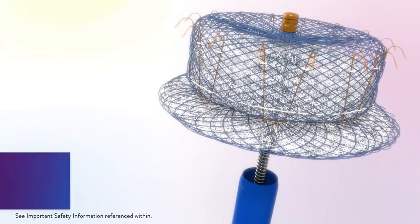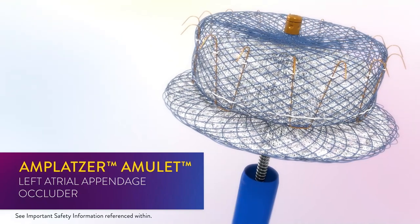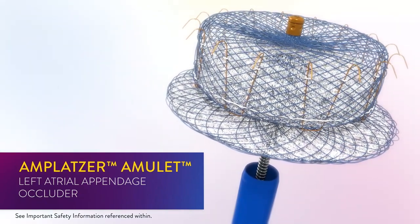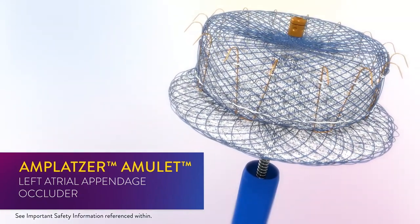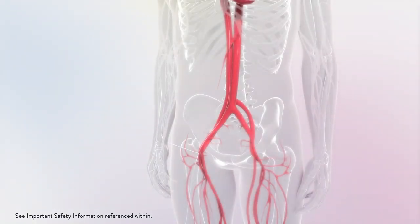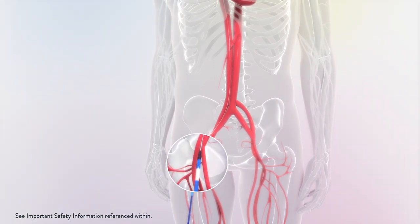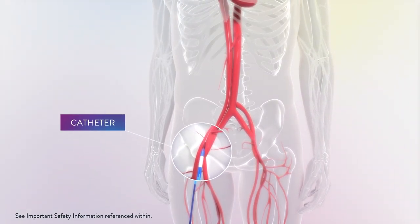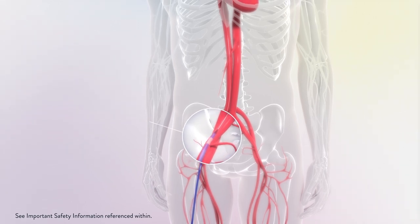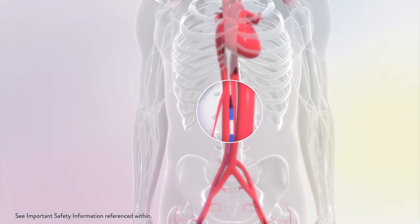The Amplatzer Amulet Left Atrial Appendage Occluder is designed to occlude or seal your LAA through a minimally invasive catheter-based procedure. To begin the procedure, your physician will access your heart by inserting a small flexible tube called a catheter through an incision in your leg. You will be mildly sedated, so you should feel little to no discomfort.